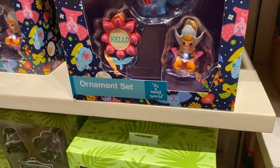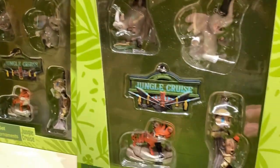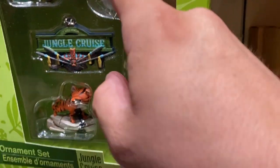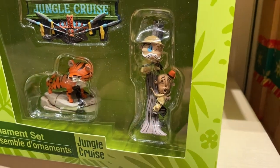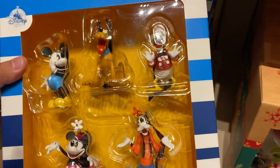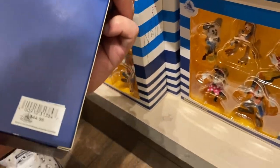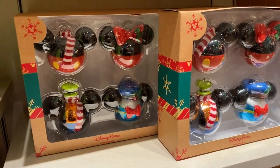What else do we have? Oh — It's a Small World! Oh, they have Jungle Cruise — that's cool! They have a lot. Then there's the classic characters: a rhino, elephant, tiger, and the guys on the poles at the end of the ride. These are nice — these are the original characters. The colors are from when they first came out. Donald Duck looks amazing! $44.99 — they have a lot of ornaments.